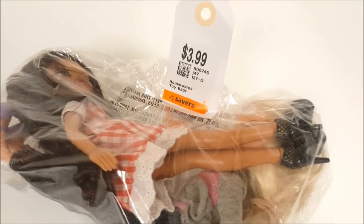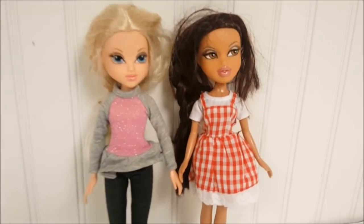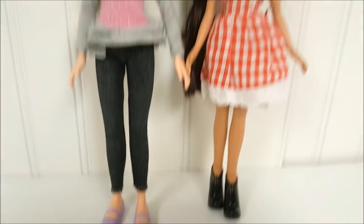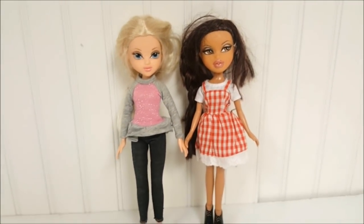This next bag was $3.99 and contains a Bratz doll and a Moxie Girl. Both dolls are very clean — they just need their hair fixed. They're both dressed with shoes, and they were $2 each. You can't beat that. We're going to add both of them to our collection.